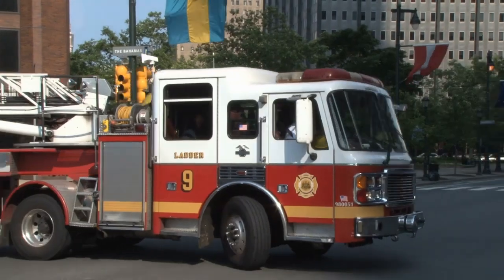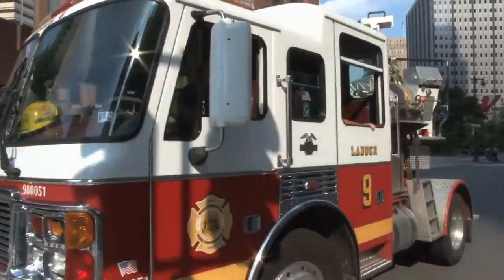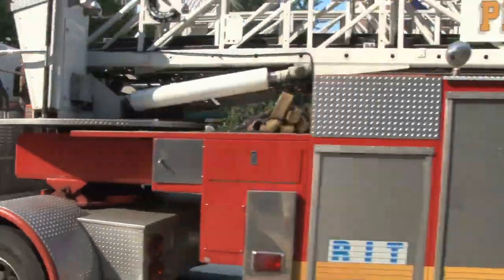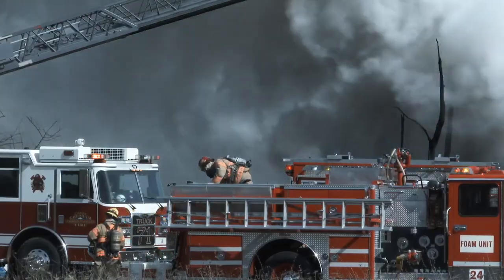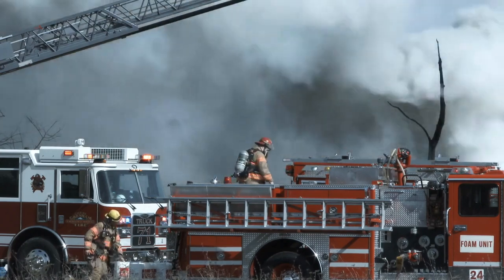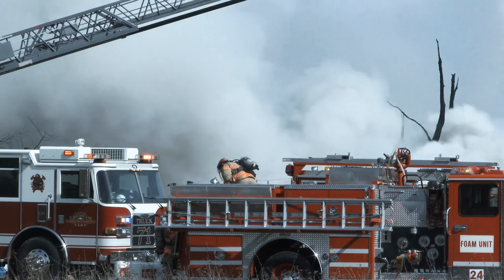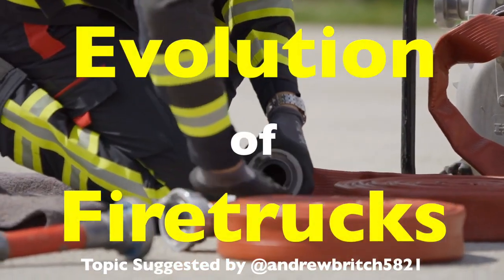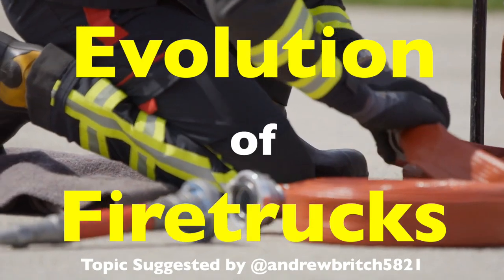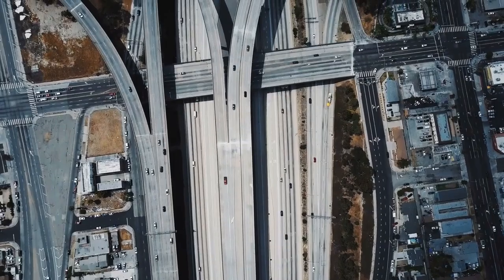Today we're diving into a fascinating story of transformation and innovation: the evolution of fire trucks. These are machines we might take for granted in modern cities, but they've come a long way from their humble beginnings. Fire trucks as we know them are high-tech, multifunctional vehicles built to save lives and control dangerous situations. But how did they start? Let's explore how this crucial piece of emergency equipment evolved over the centuries.